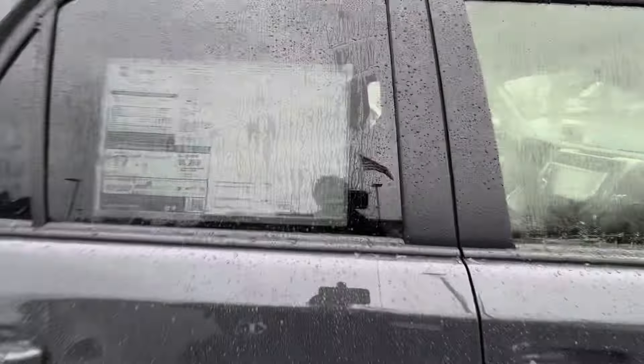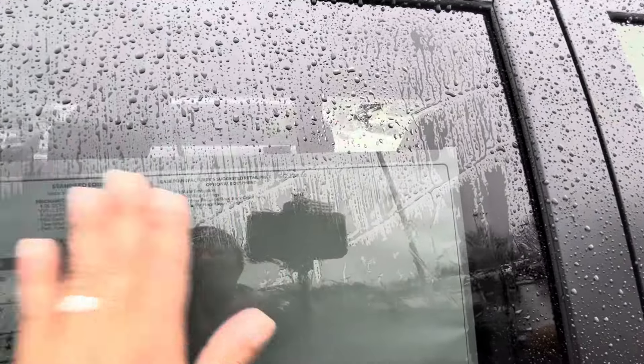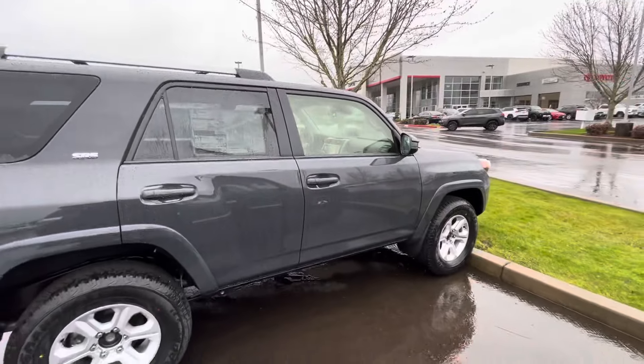Let's get you guys a price. Not a lot of options on this one, and they want $43,000 for it — so almost $44,000 for the SR5.